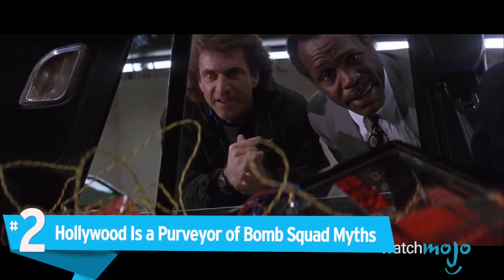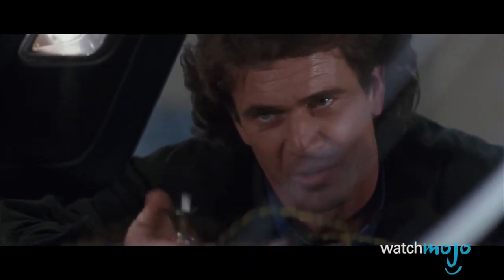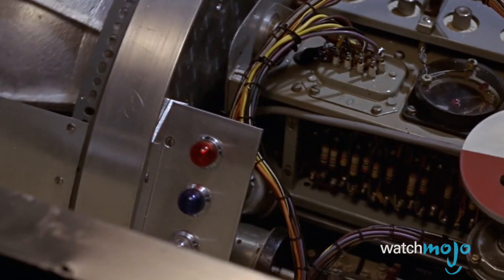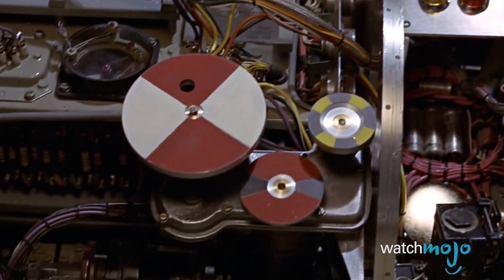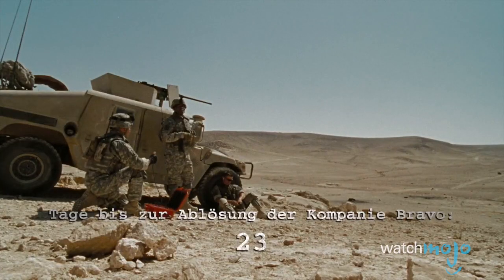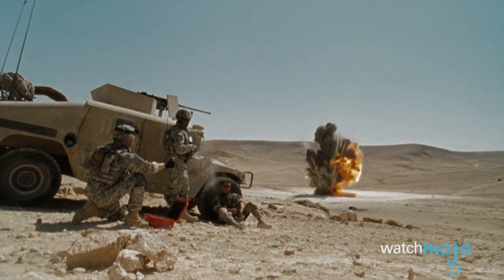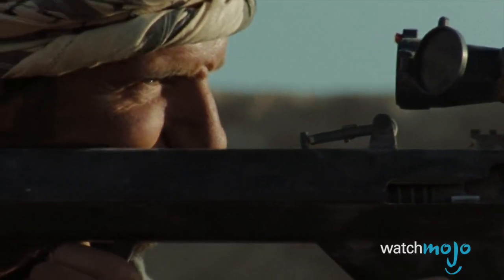Number two: Hollywood is a purveyor of bomb squad myths. Hollywood continues to feature the red-wire switch myth — in other words, if there's a bomb in movies or TV, someone just has to get up close and personal to cut the wire. In reality, bomb technicians would much rather deal with it from a distance.